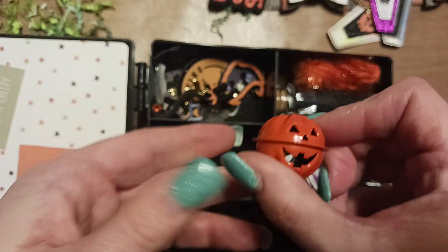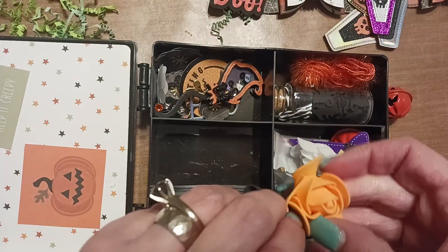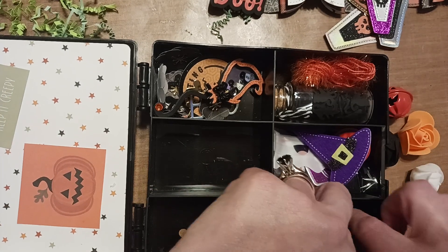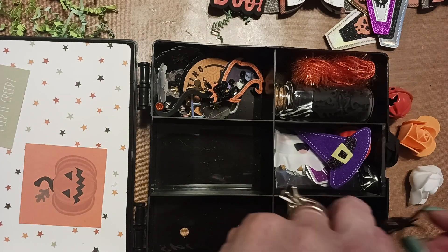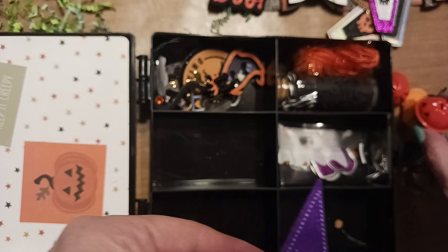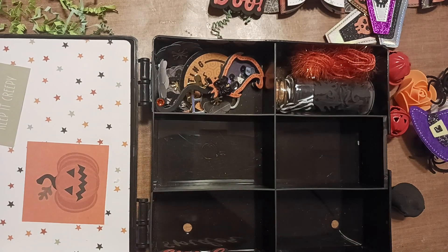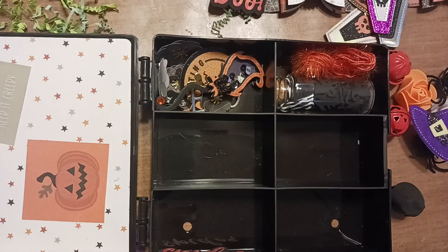We got a little bell, some foam roses, one in white, some spiders, a witch hat, and another bell. Then we have — oh, what is this? Potion bottles, I think.